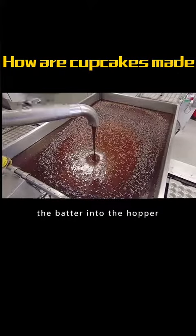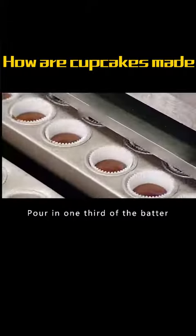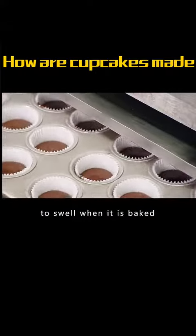The pumping machine pumps the batter into the hopper. The machine goes into the cup at a time, pouring in one-third of the batter to allow room for the cake to swell when it is baked.